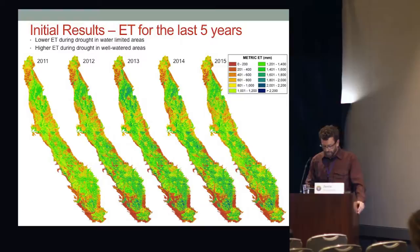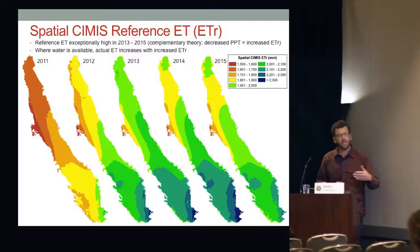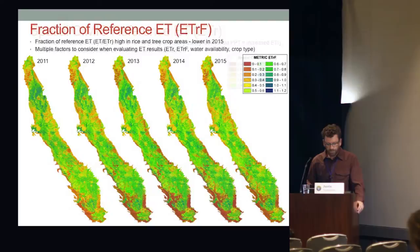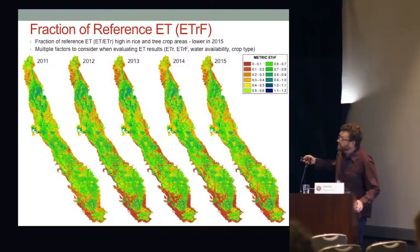With drier conditions we have higher evaporative demand because of lower humidity, higher solar radiation, and higher temperatures — that's what we see in 2011. Here are the Spatial SEIMS reference ET layers showing evaporative demand: fairly low in 2011, then really ramping up in 2013. It's multi-part — water availability and evaporative demand. The ratio of ET to reference ET — the crop coefficient — shows it's fairly stable, and in 2015 we finally see some drying especially up to the north.